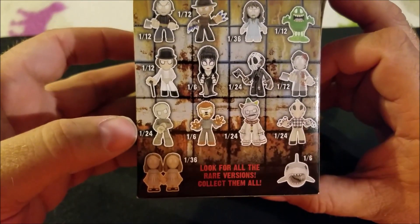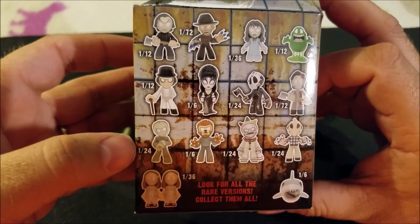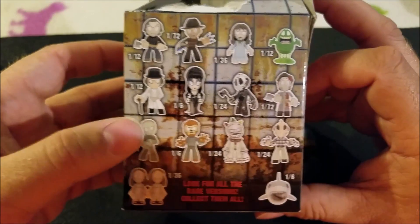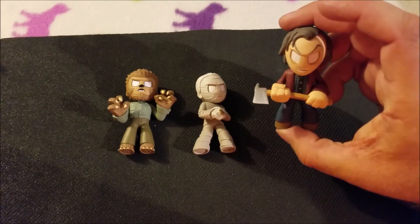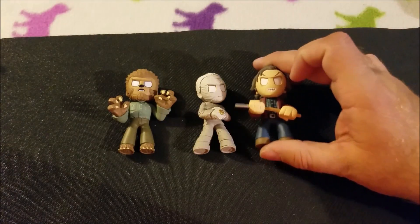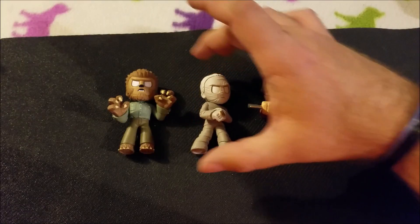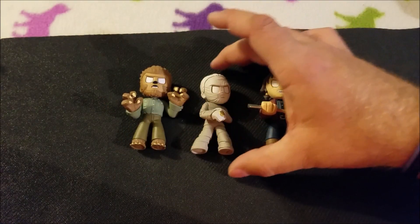The Mummy's kind of rare. I wanted Freddy Krueger, but he's really rare. It's okay — I don't hate any of them. Pretty neat. I collect all kinds of these toys, I have a whole bunch. Maybe I'll make a video one of these days showing you all my toys.